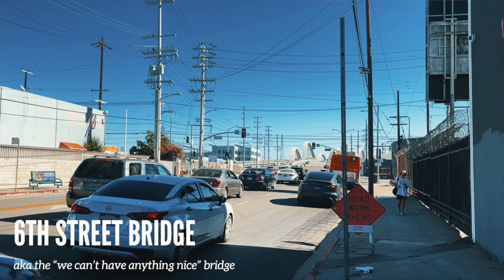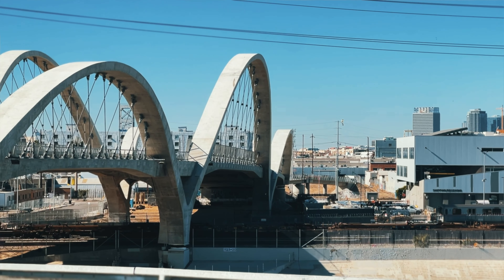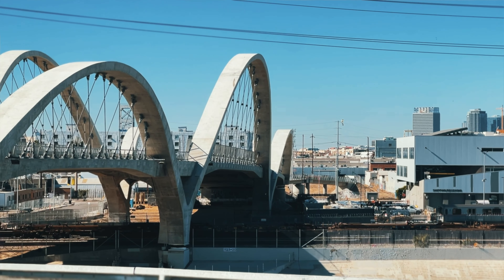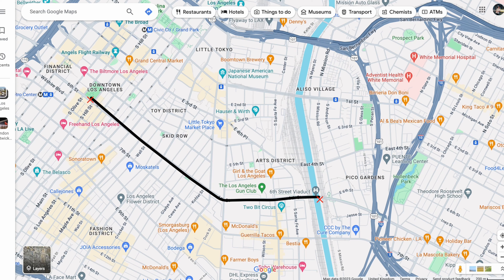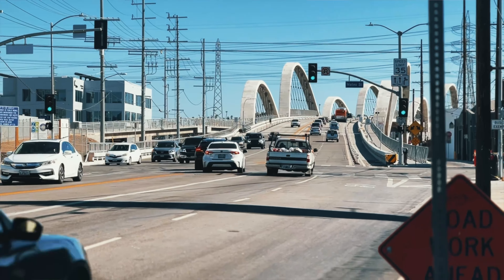The first one is going to be the Sixth Street Viaduct Bridge in downtown LA. This has quite the history. It just opened about a year ago — they took down another bridge, which I was quite upset about because I like things that look antique, old, and European. But this bridge, they did a pretty phenomenal job on it.